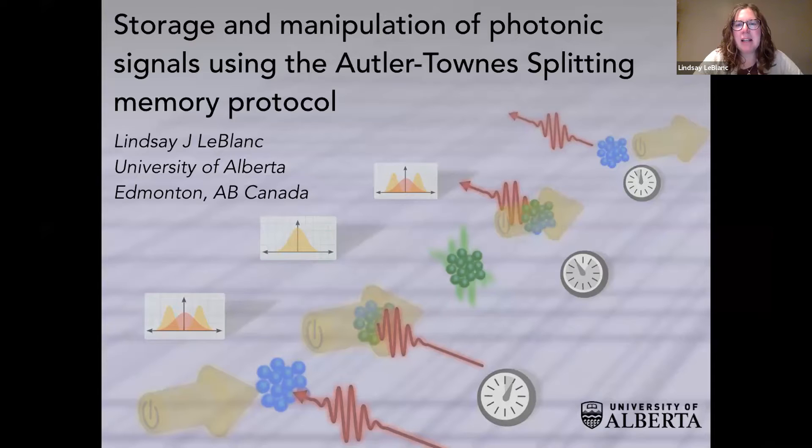In my lab, we have a number of different projects ongoing. I sort of think of my lab as answering two different questions. One is about many-body physics and more traditional cold atom physics, which is my background. But in the last several years, we've ventured into more of the realm of quantum technologies and thinking about how to use quantum systems to our advantage. That's more where I'm going to focus my talk today, talking about our work in quantum memory.